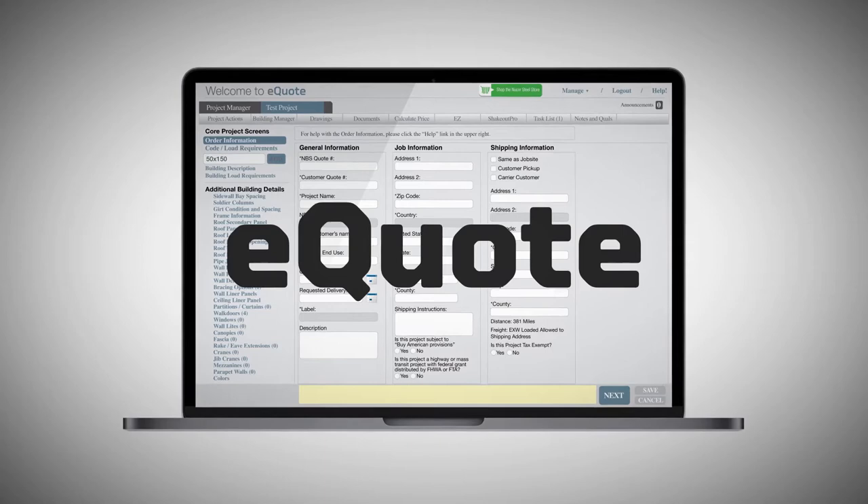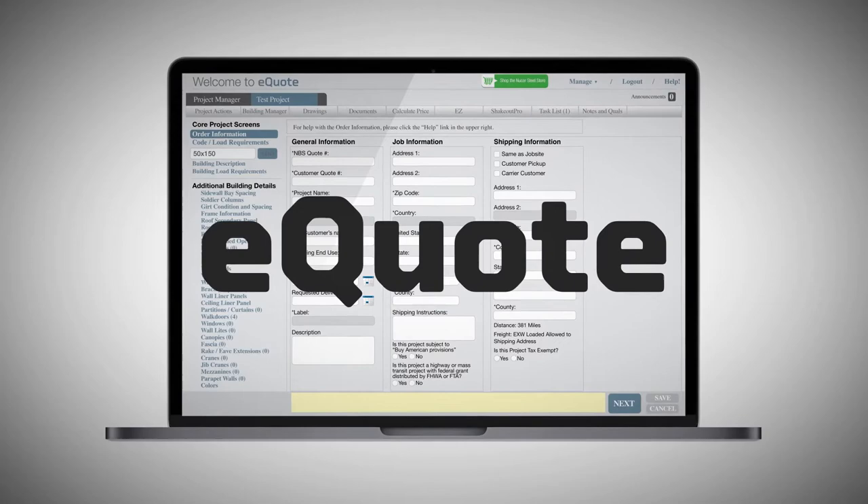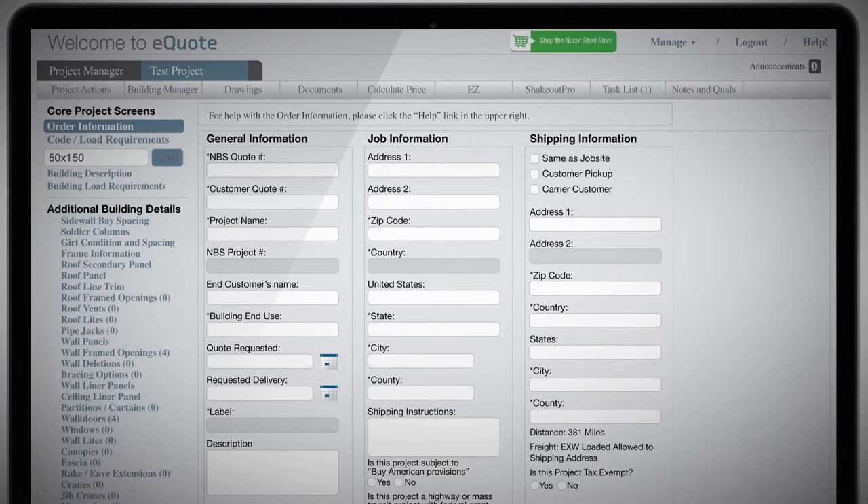It all starts with eQuote, which allows you to easily generate accurate 3D rendered models of your buildings. And building your rendering file in eQuote couldn't be easier — just log on to eQuote, click on the Add Project tab, and fill in the required information.